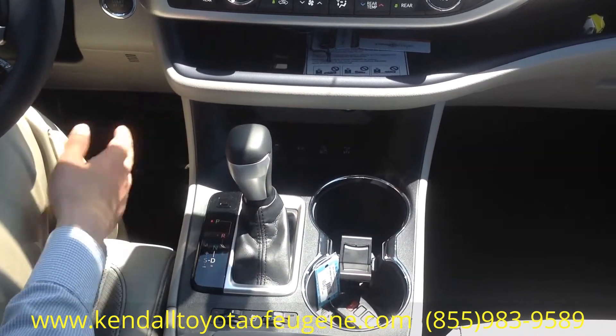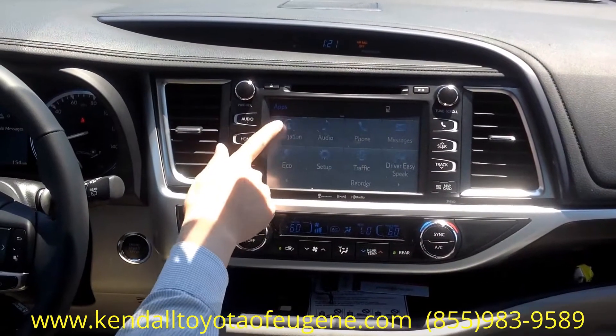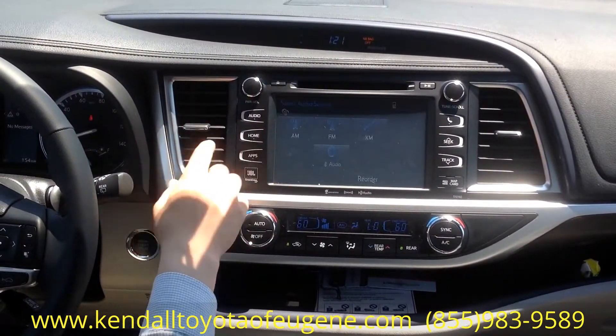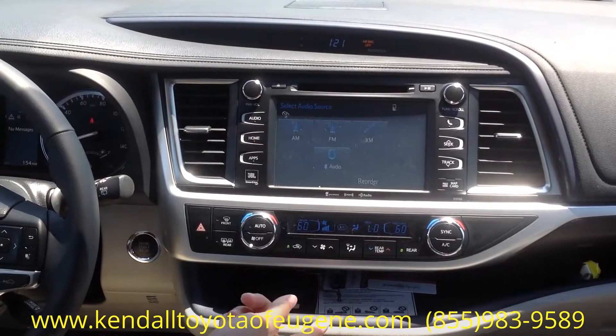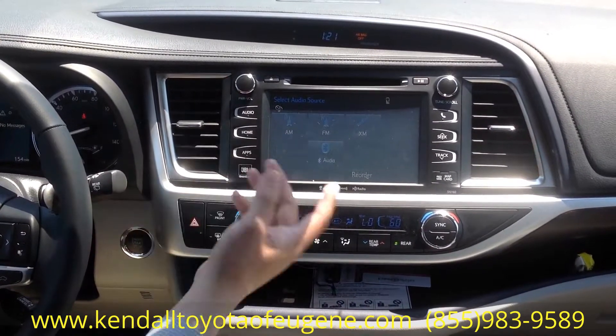Snow mode comes in pretty handy. Up here you have your touchscreen audio again, your navigation system, and your audio — AM, FM, and XM capability. You also get the JBL sound system, which is an amazing audio system.